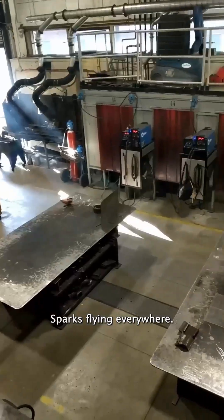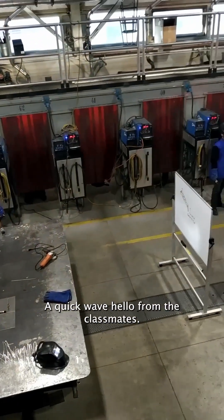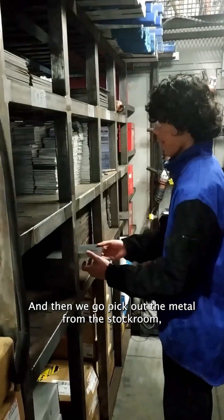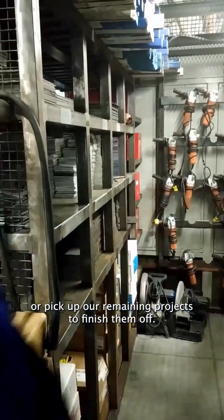We get right into it, sparks flying everywhere, a quick wave hello from the classmates, and then we go pick out the metal from the stock room or pick up our remaining projects to finish them off.